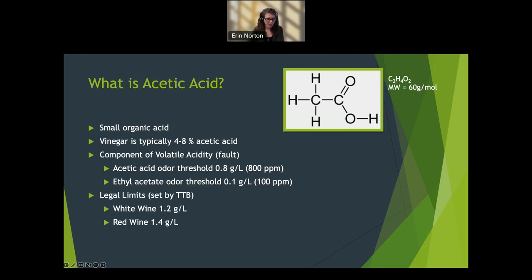So what is acetic acid? It's a small organic acid. You can see the chemical structure — C2H4O2 with a molecular weight of only 60 grams per mole, a really tiny molecule. Vinegar, just to give you perspective, is typically four to eight percent acetic acid. Acetic acid is a component of volatile acidity. At the Institute, we often use the two interchangeably, and we attribute up to 90 to 95 percent of volatile acidity to acetic acid.